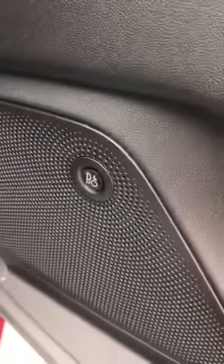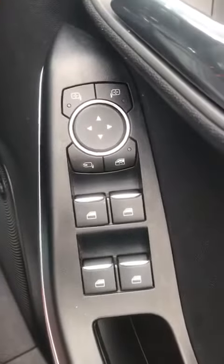If I go in, you can see that you have got the full leather, and you do also have the upgraded B&O, which is the sound system. You do have the electric windows all around.